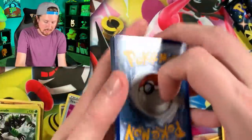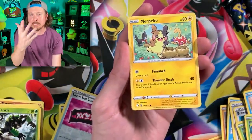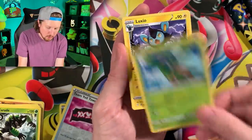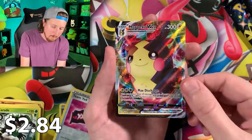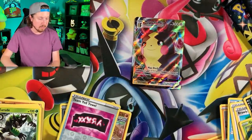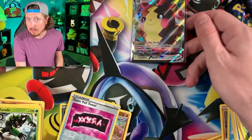I know I'm already loud enough - I can't help it. Here we go! Grookey. Never be ashamed to be you, always be proud to be yourself. Energy, Tropius, Luxio, Gym Trainer, Morpeko, and there we go - a Morpeko Vmax full art Pokémon card! Let's go ahead and sleeve that up.